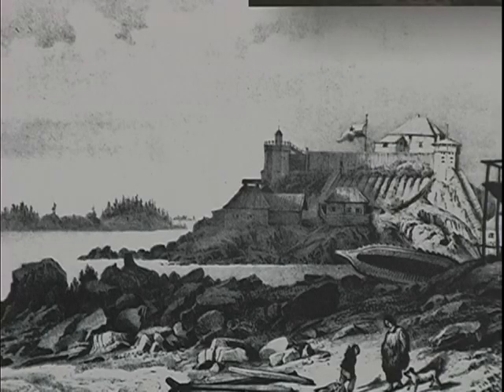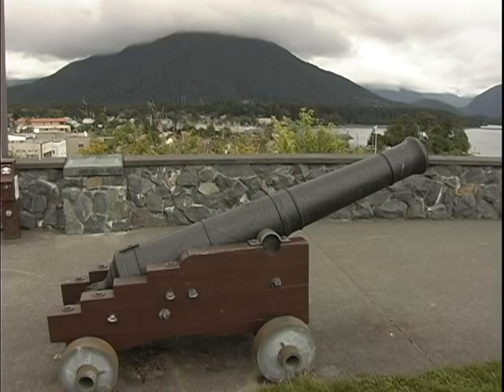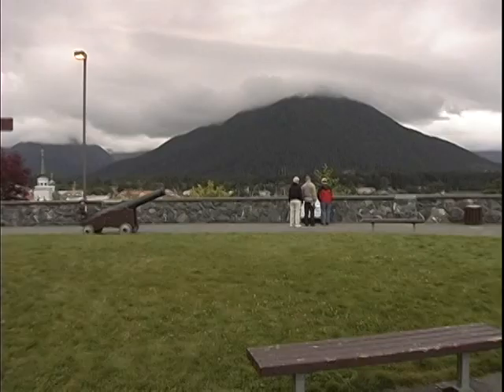The Russian presence in Alaska didn't end with the transfer. Personal property was not part of the transfer. Private dwellings, warehouses, businesses, and churches and their property were not included.